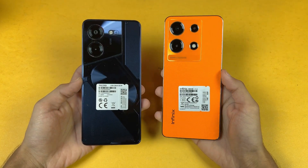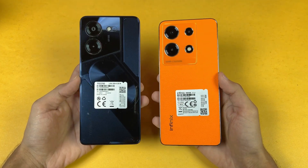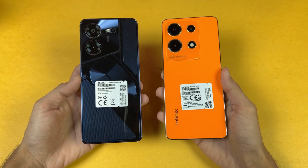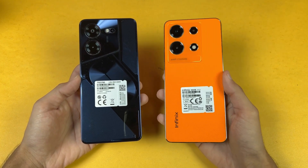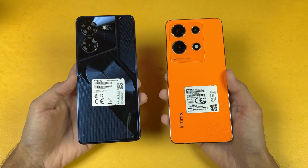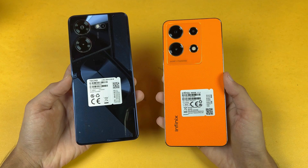Hey guys, what's up! It's time to do a speed test comparison between the Tecno Pova 5 Pro 5G vs the Infinix Note 30. The Infinix Note 30 is powered by the MediaTek Helio G99 SoC with 8GB of RAM, while the Tecno Pova 5 Pro 5G is powered by the Dimensity 6080 SoC with 8GB of RAM.